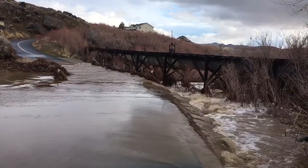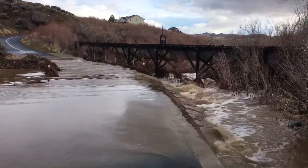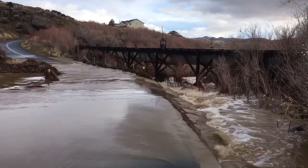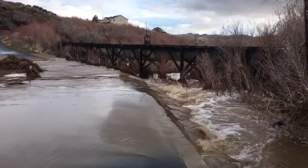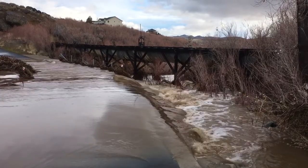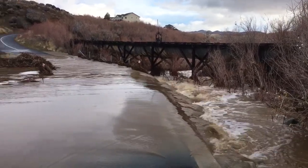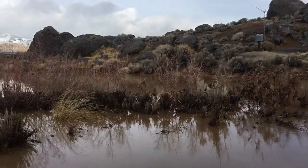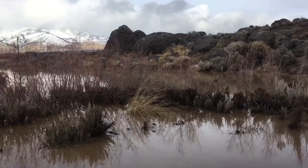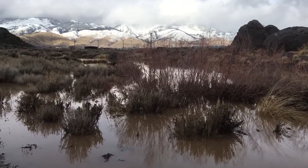This is Eagle Valley Creek, one of the main tributaries to the Carson River in Carson City. It runs from the west side of town out to the east, where we are here underneath the Mexican ditch — right there, where they carried water for mining. It's over the road here, as you can see, backed up all the way through to where it's normally just a very small little creek.